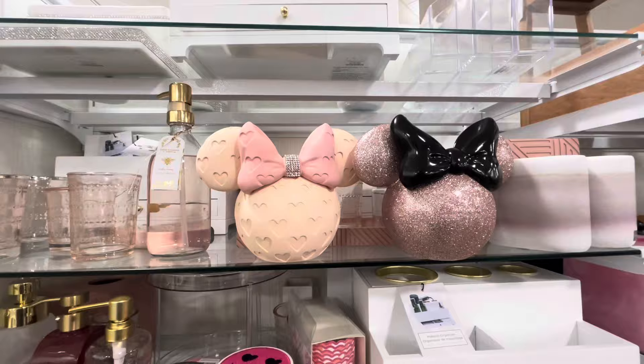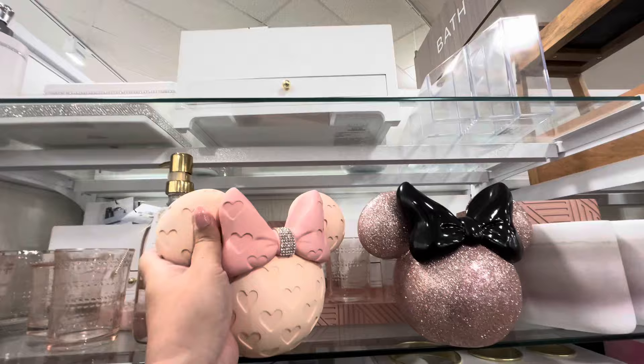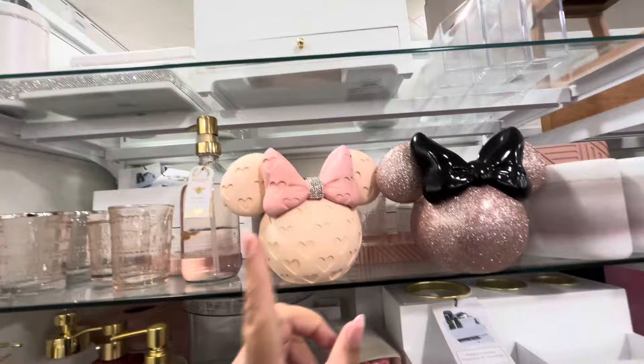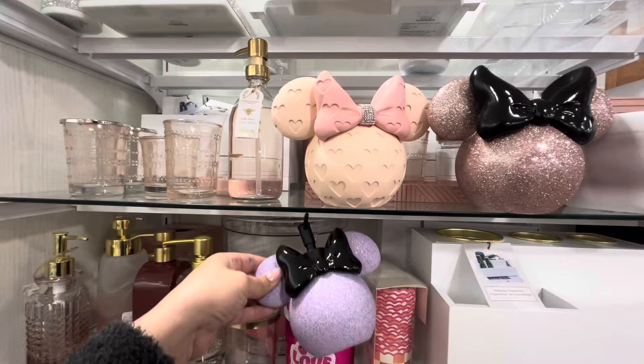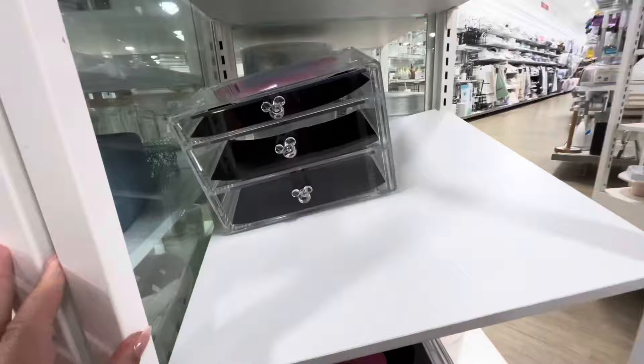Hey friends, welcome back! I'm at HomeGoods — I haven't been here in quite a while. This is actually a good one. Look, they have these cute Mini Mouse makeup brush holders. They are $16.99. I think my friend's gonna want one. They're both $16.99 — I think this one is cuter. They also have a matching soap dispenser for $12.99.